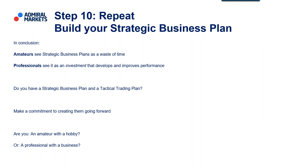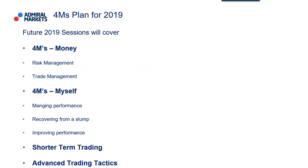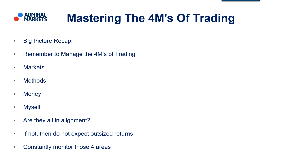Ask yourself that simple question: are you an amateur with a hobby or are you a professional with a business? Over the next few sessions, we'll do some extra sessions on managing performance — how you recover from a slump, what you need to do to get better as a trader. On occasion, we'll look at shorter-term trading ideas and advanced trading tactics. As always, ladies and gentlemen, ensure that you are looking to manage those 4Ms of trading — markets, method, money and myself. Check that they're all in alignment, and if not, don't expect outsized returns. Make sure you consistently monitor those four areas.